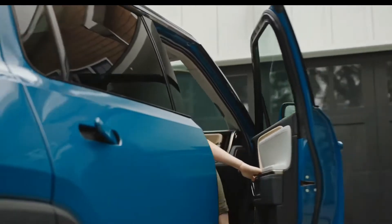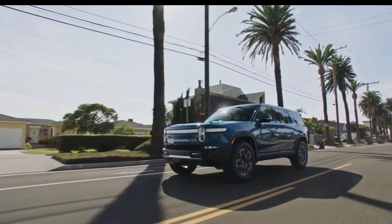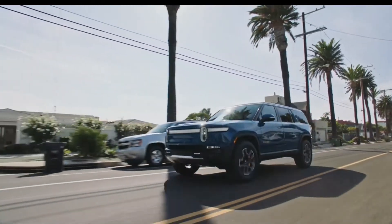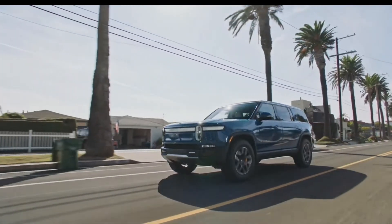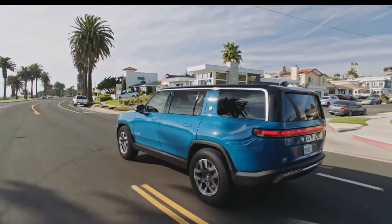The 2022 R1S shares its battery pack, powertrains, much of its styling, and many of its specs with its R1T pickup sibling. With up to 800 horsepower on tap, the R1S boasts a claimed 0 to 60 miles per hour time of 3.0 seconds.